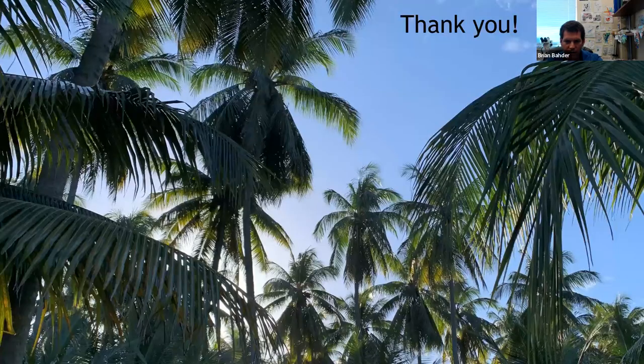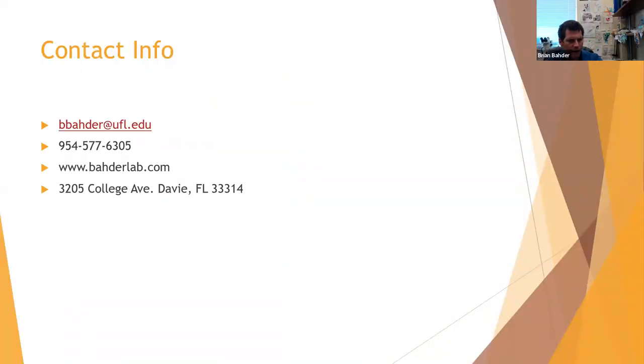With that, I'd like to thank you for your time and attention. Here's my contact information — my email, phone number, the lab site, and the address. Anybody is welcome to stop by if they want to see the protocols for how we test palms. And with that, we can open it up to questions and answers.